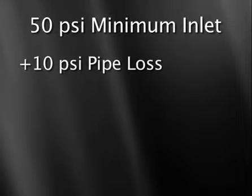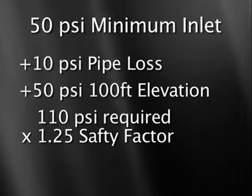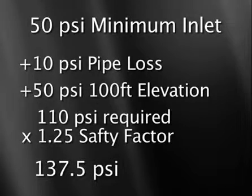For example, a boiler with a 50 PSI inlet pressure requirement, plus 10 PSI pipe loss, plus 50 PSI elevation for approximately 8 stories, would be 110 PSI required. Multiplied by a 1.25 safety factor, this gives a specified pressure of 137.5 PSI.